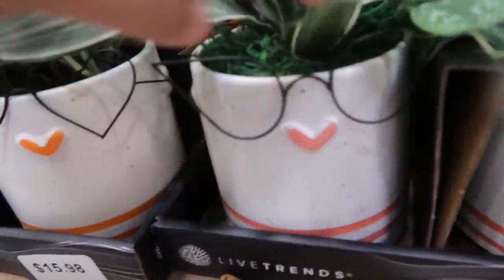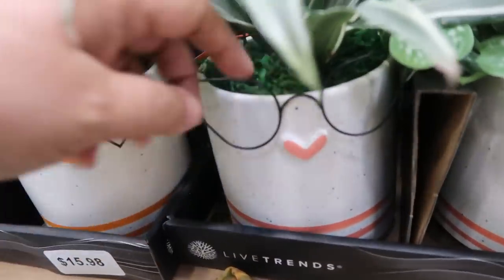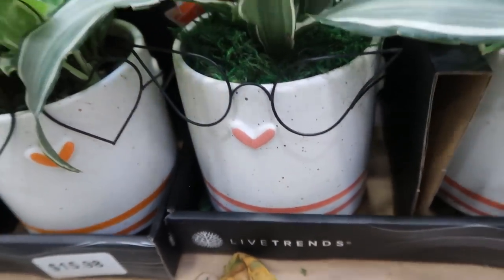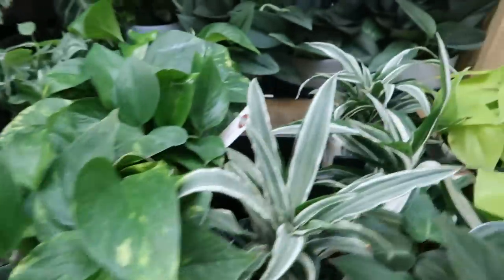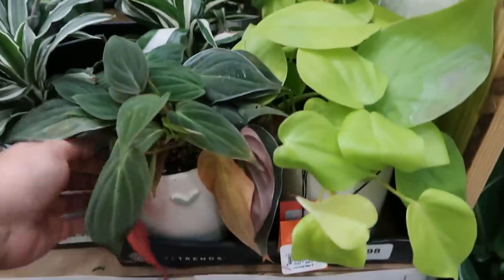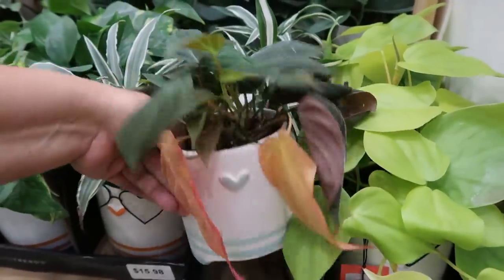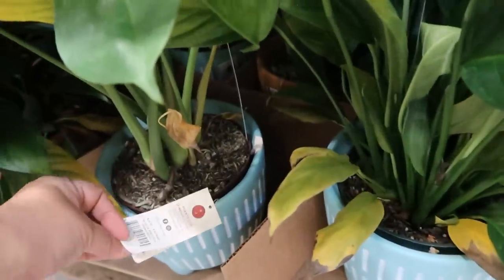Get out of here — look at how cute that is! They're like little cat-eye glasses. That is so cute. We have some nice plants. Looks like it's seen better days, but the pot alone is adorable. Some larger pots down here — these are $24.98.